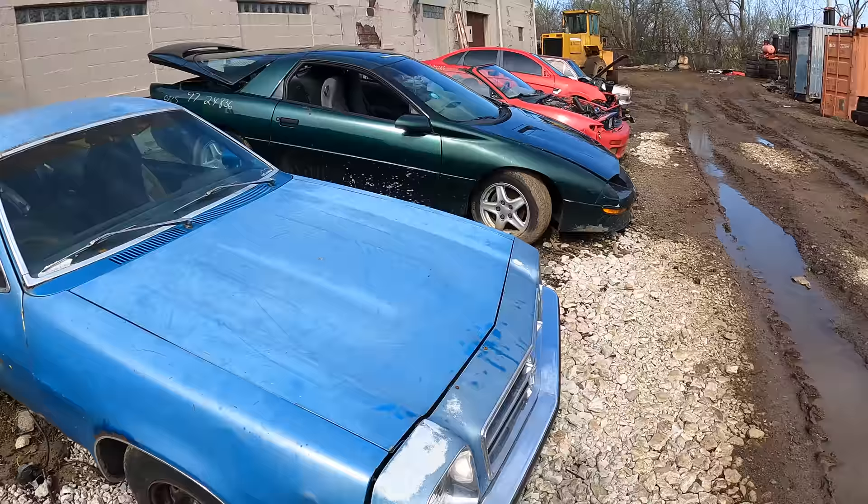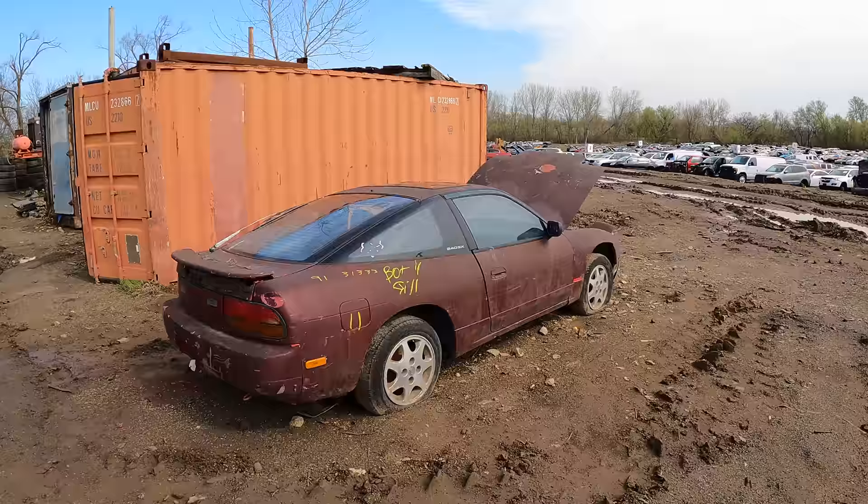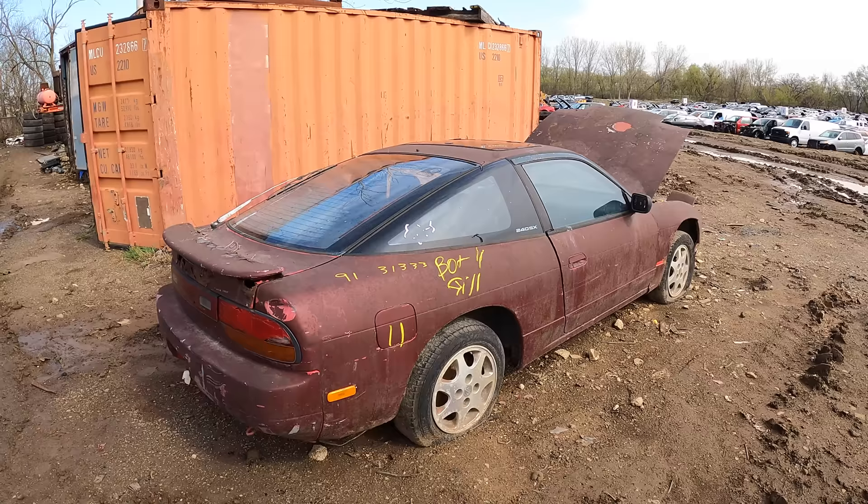Here's that Chevy Monza. Wait — no freaking way. Is that what I think it is? An old 240 just sitting by itself! I knew I'd find something at this yard. Let's see what we got.